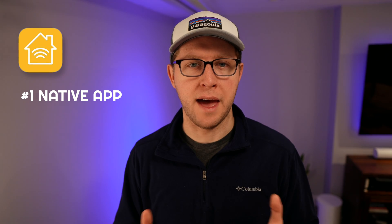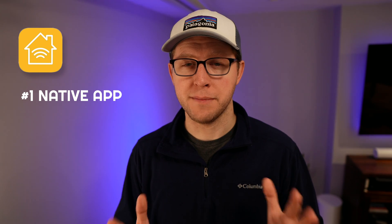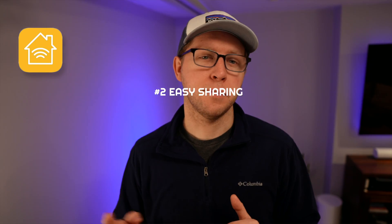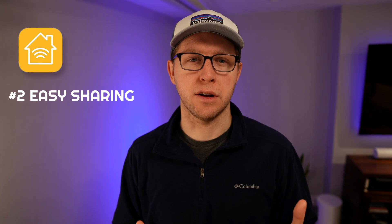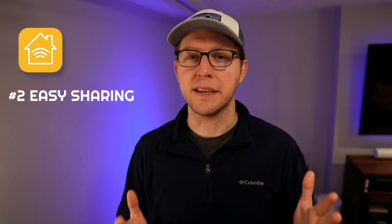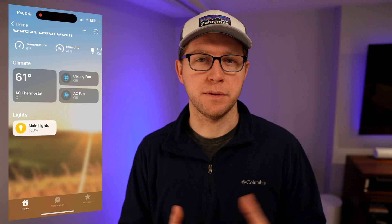First, let's talk about the strengths of HomeKit. Number one is native smartphone app support — it's already on your phone, or your significant other's phone, which means you don't have to install anything else. Number two, it's easy to share access. Because the Home app is pre-installed on most iPhones, it's really easy to share access to your smart home with friends and family, without setting up a new Home Assistant username and password.